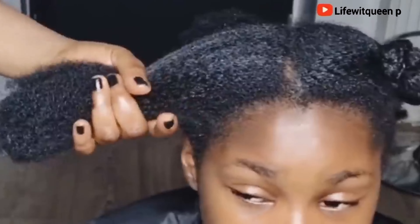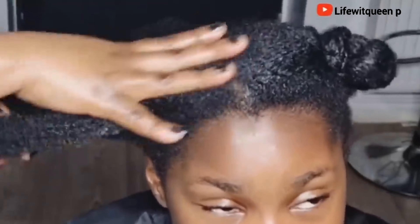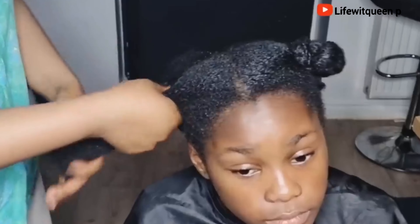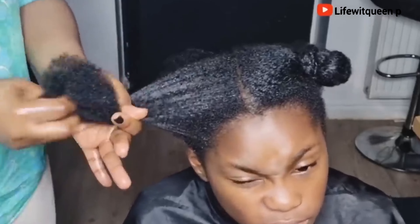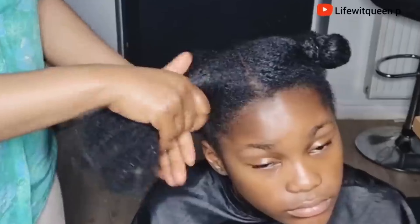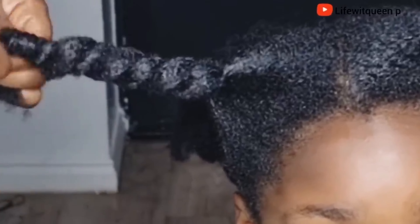I get a lot of comments asking if my recipe works for only natural hair — no, my recipe works for natural hair, permed hair, and locks as well. So guys, we've come to the end of this video. If you enjoyed it, please give me a thumbs up and subscribe to my channel. Comment in the comment section if you have any questions. Thank you so much for watching and I'll see you in my next video!